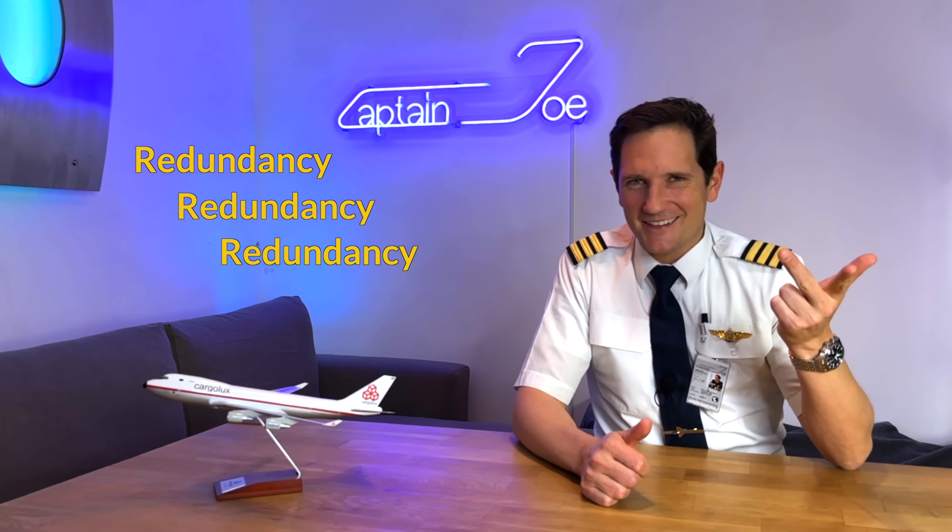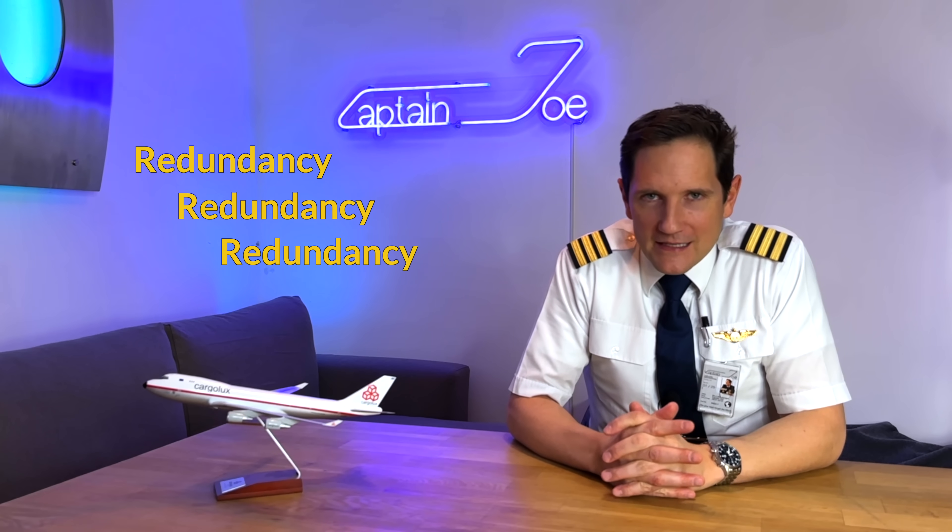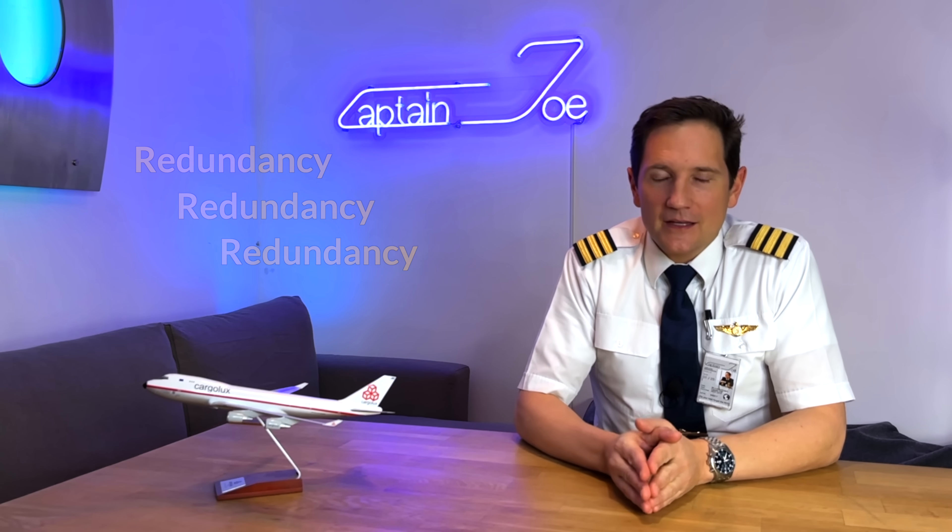I hope these little scenarios show you that when it comes to airplane systems, especially regarding flight controls, I have three words for you: redundancy, redundancy, redundancy. I hope you enjoyed this video on the potential flap failures of the Boeing 747. Trust me when I say all other airliners have to prove similar backup systems to be approved by the authorities.